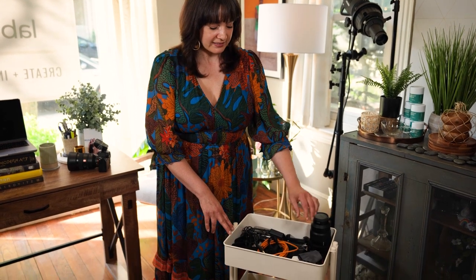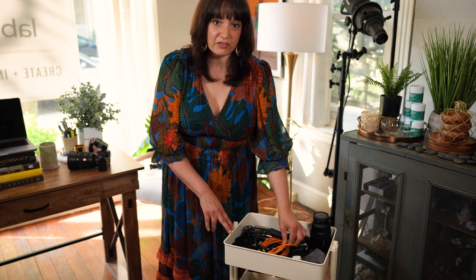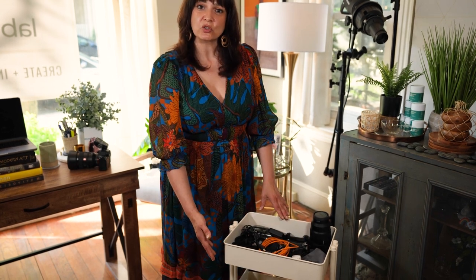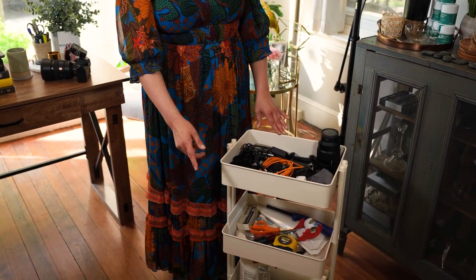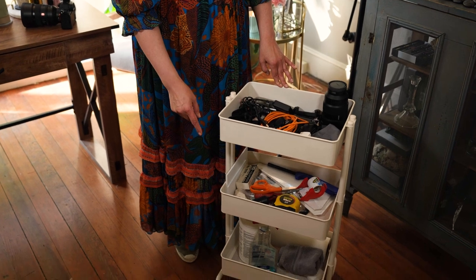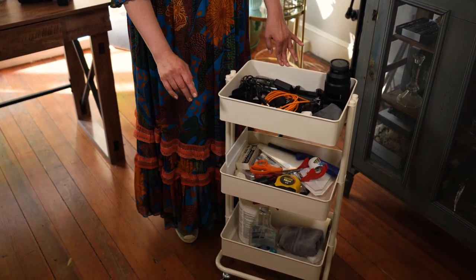Tip number two: invest in a rolling cart. You can pick one of these up at your local craft store, and it's really great to keep all of your tools so that once you start shooting, everything you need is at your fingertips. Keep all of your gear on the top shelf, like your lenses, remotes, lens cloth, and cords. Keep all of your tools like scissors, knives, and blades on the middle shelf, and keep all of your cleaning supplies on the bottom. That way, in case anything leaks, it leaks right onto the floor and not onto your gear.